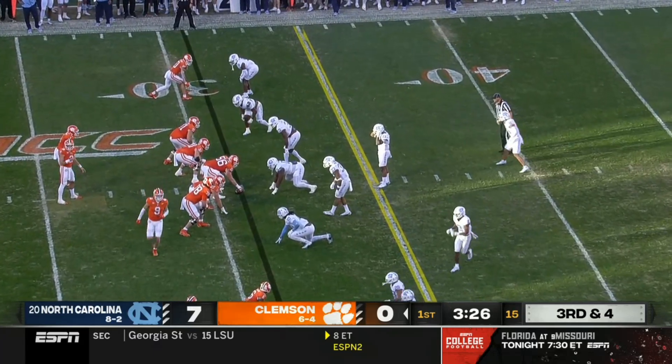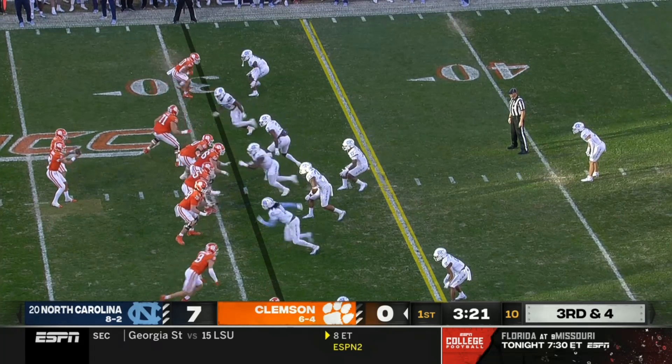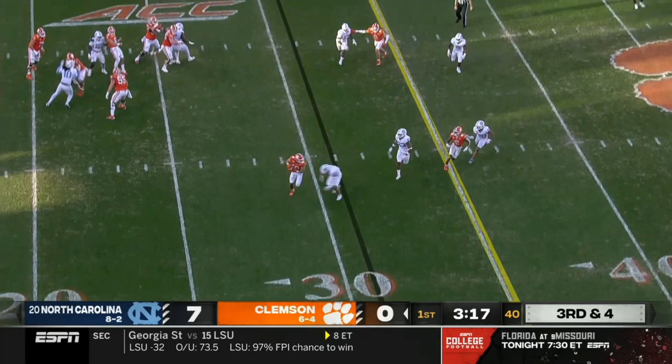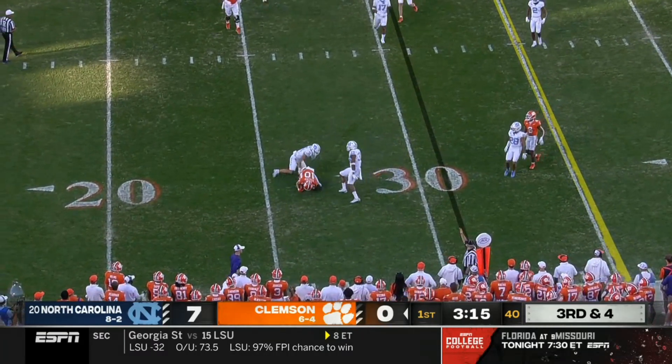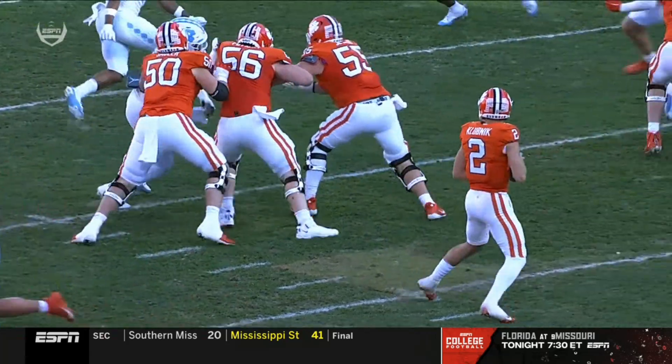He has the confidence to come out here and try to complete it — visualizing a third down conversion. Bunch set right, third down and four. Well protected, double clutch, checks it down underneath — and that goes nowhere. He's there to make the stop, and it'll be a three and out for Clemson.